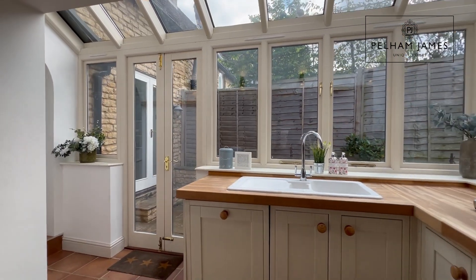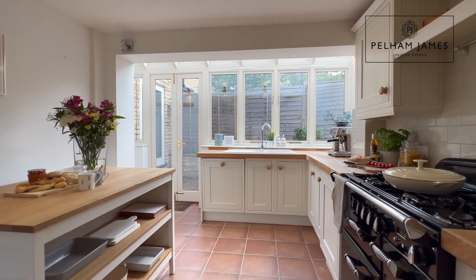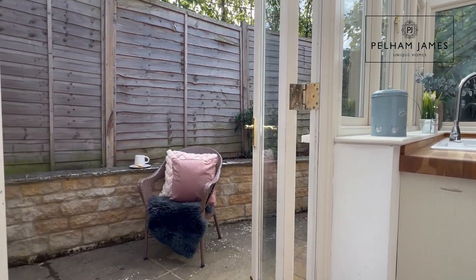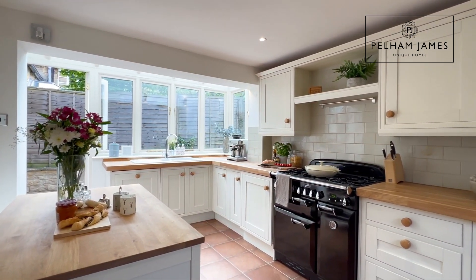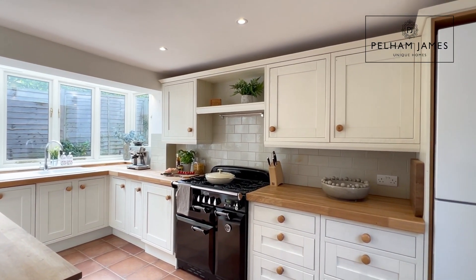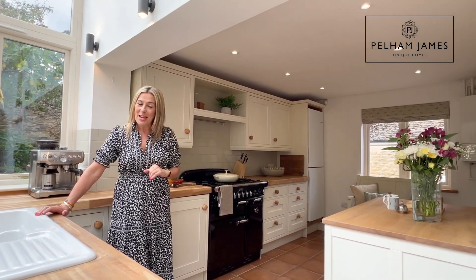Follow me beneath the next archway to discover the very pretty country kitchen. A later addition to the home, it's bright, light and airy. French doors from here also lead out onto that secret courtyard garden. The kitchen is fitted with all the appliances you'd expect, including a dishwasher and washing machine, plus that gorgeous Rangemaster oven with gas hobs. There's lots of storage and space to add a breakfast table and chairs.